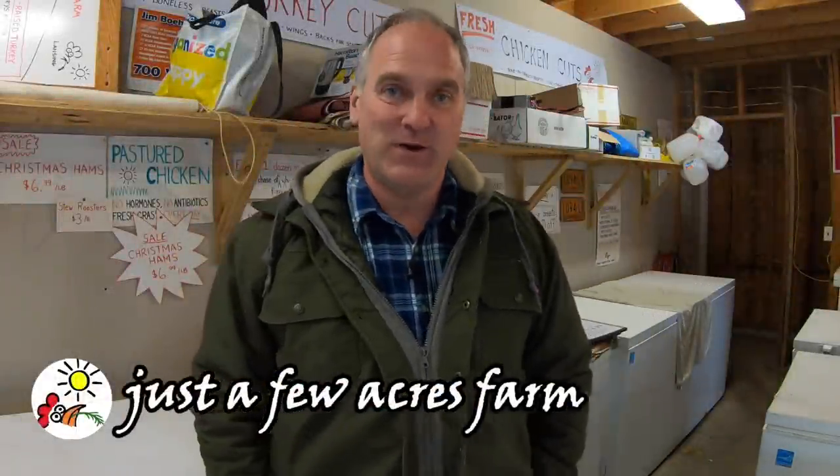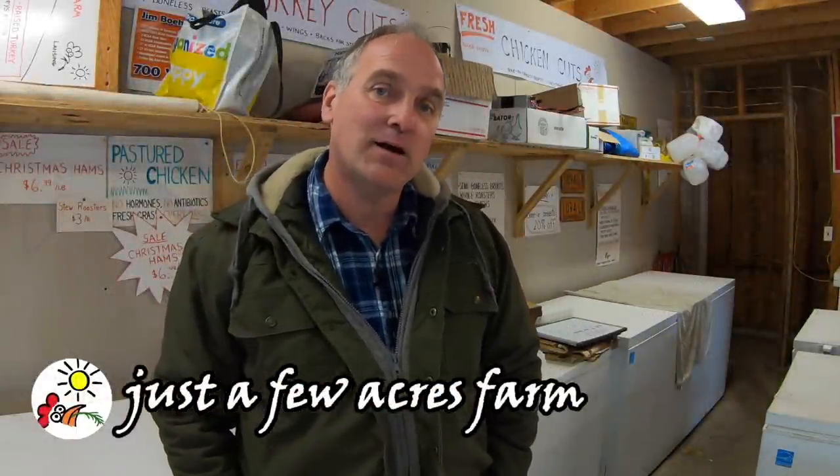Hi, I'm Pete, and welcome to Just a Few Acres Farm. Today we're talking pork — how much it costs to raise it, how much you can charge for it, and what your expected profit can be. I'm going to do that by running through a simple cost and profit scenario so that you can get an idea of the profit before you ever have a pig on your farm. After that, I'm going to give you some tips on how to have pork cut for maximum profit.